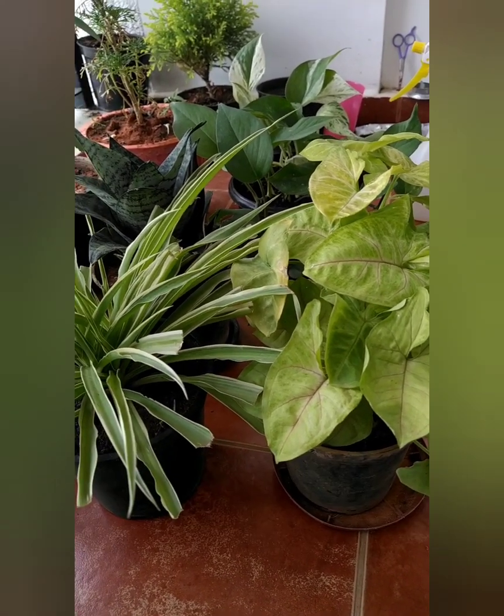That's it, guys! I had these four air purifying plants and I thought of sharing with you what they do. You must plant these at your home, and let me know if it works for you. Thank you!